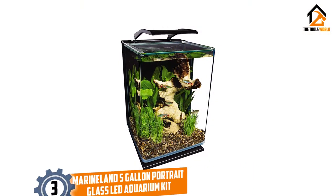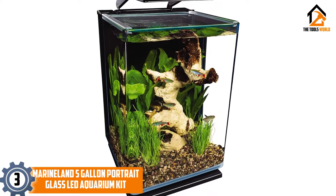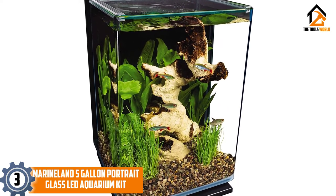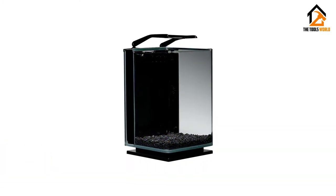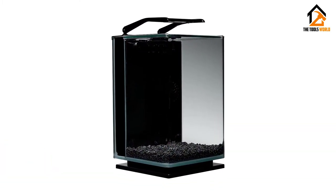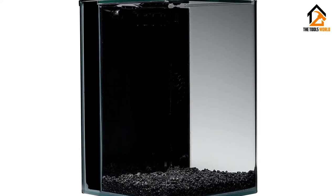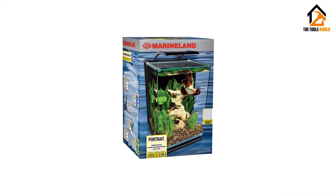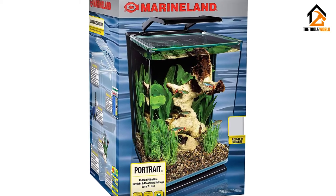At number 3, we have the Marineland 5-Gallon Portrait Glass LED Aquarium Kit. The Marineland 5-Gallon Portrait Glass LED Aquarium Kit is a brilliant choice if you are looking for a small, sleek, and beautifully contained tank. The incredibly sleek design means you will get uninterrupted views of your fish. With rounded corners and a beautiful glass canopy top, you can marvel at your tank to your heart's content.